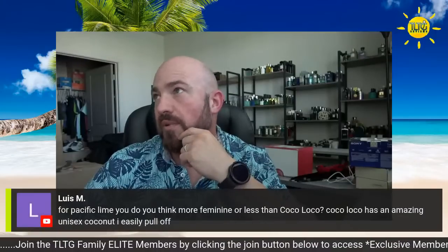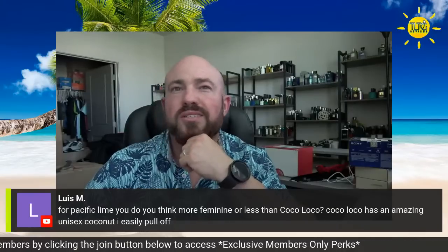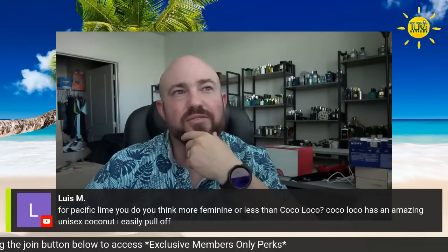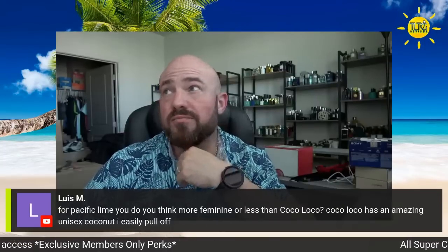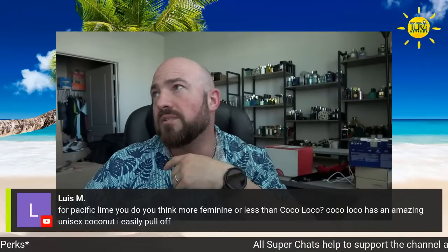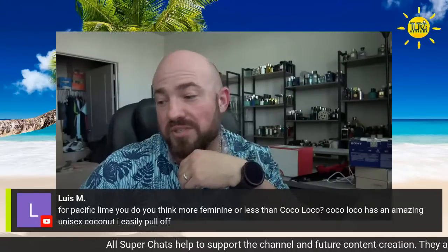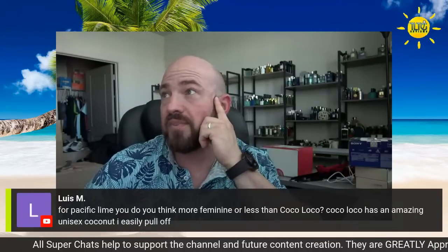Scent choice is Gris Charnel from BDK — I appreciate that, thank you sir. For Pacific Lime — do you think it's more feminine or less than Coco Loco? Neither are really feminine at all. Coco Loco has an amazing unisex coconut, and Pacific Lime is perfectly unisex too. I don't think it leans feminine at all. On that note, let's go ahead and jump into the next one.